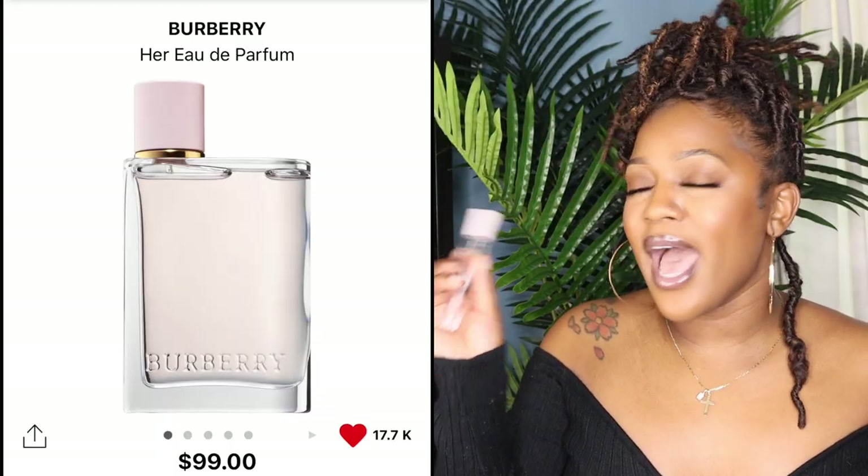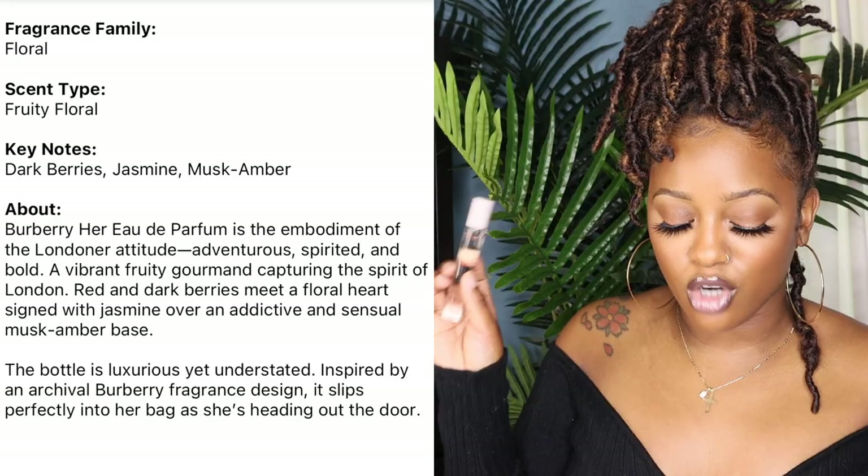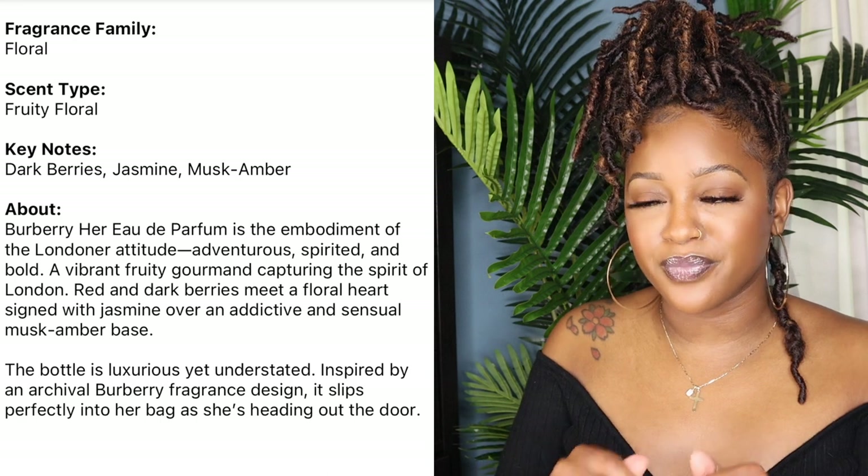This next one is honestly my least favorite out of all the new perfumes I purchased. It's another one I've seen hyped up online that just did not live up to the hype for me. This is Her by Burberry. I had high hopes because one of my signature scents is my Burberry and I usually like Burberry scents, but this one just didn't do it for me. It's a fruity floral, and I should have known better because I do not like fruity florals. Fruity smells in general smell really juvenile to me. The key notes are dark berries, jasmine, musk, and amber.